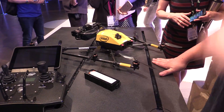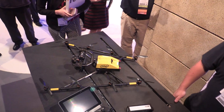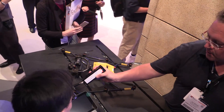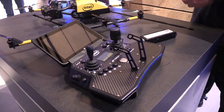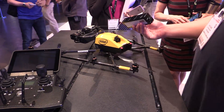Intel's Falcon 8 Plus drone is an octocopter design with a unique trapezoidal airframe. It was developed by Intel's German-based drone division and is currently selling in North America. As you can see from these video clips, it's a cut above consumer-grade drones both in payload capability and control sophistication.